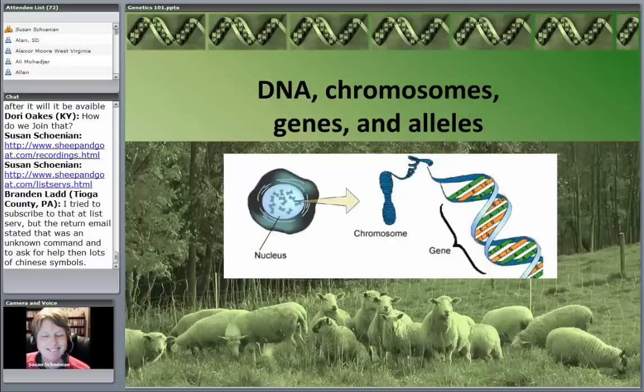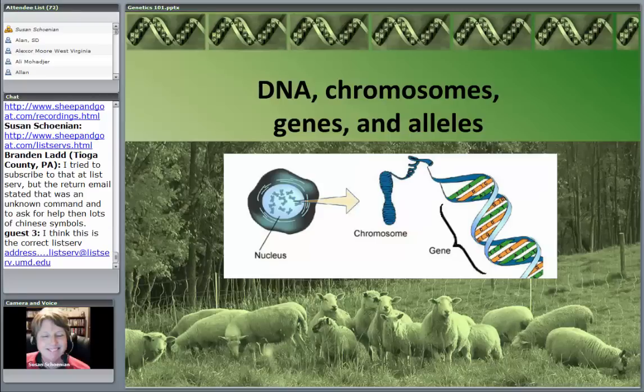So first, we're going to talk about terminology — the very basics. The Jurassic Park talk: if you remember when that movie came out and they explained how they made a baby dinosaur from DNA. We're going to talk about DNA, chromosomes, genes, and alleles. What do we need to talk about to get us to the practical side of breeding sheep and goats and making genetic improvements?